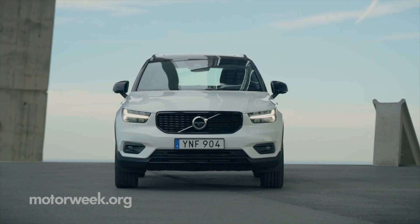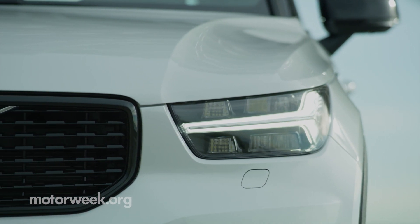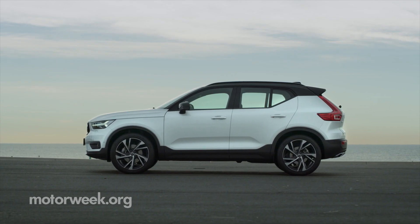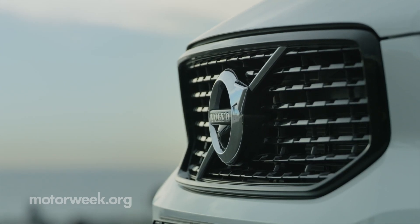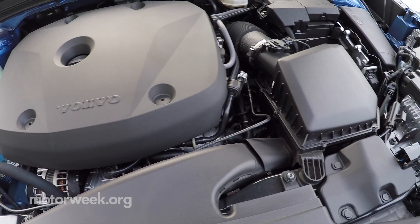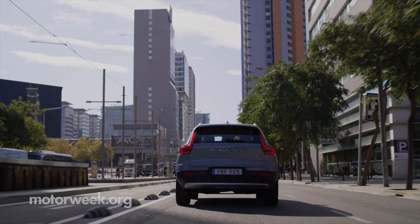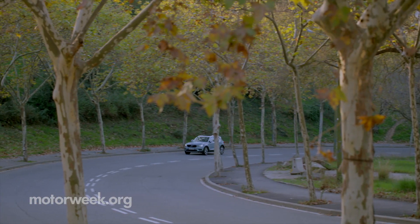Two trim levels are your choices: Momentum and R-Design. The $35,700 R-Design with the base T4 engine comes with a standard black roof — add $2,000 for the T5. That base engine is a 2-liter turbo good for 185 horsepower to the front wheels. The T5 is the same engine with a bigger turbo, boasting 248 horsepower to all four wheels. Momentum starts at $33,200, with options including a white roof and wheels.